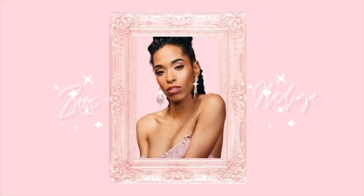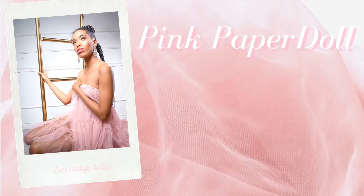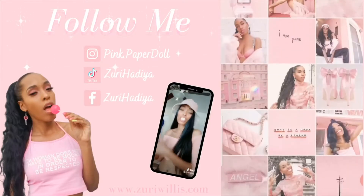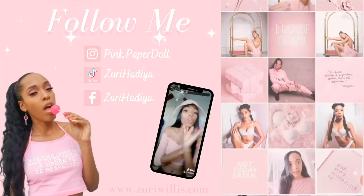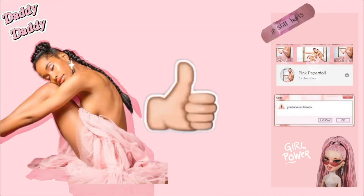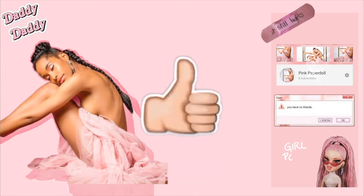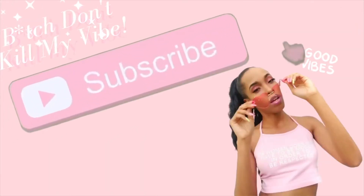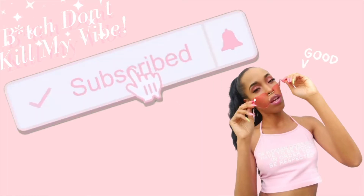Hi dolls! Welcome back to another video — Pink Paper Dolls. Hi loves, it's me, your girl Zee, and welcome to my channel. All of my social media will be linked in the description. Don't forget to like, comment, and of course, don't be shy, subscribe. Hit the bell to be notified every time I upload.